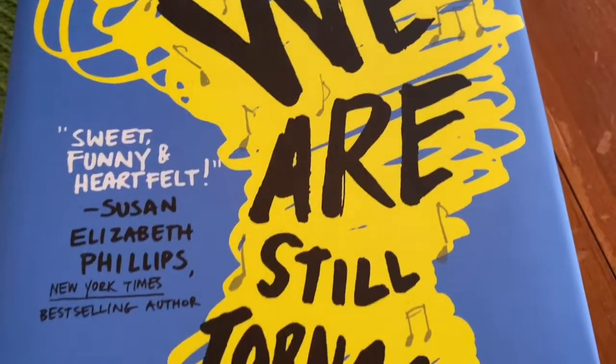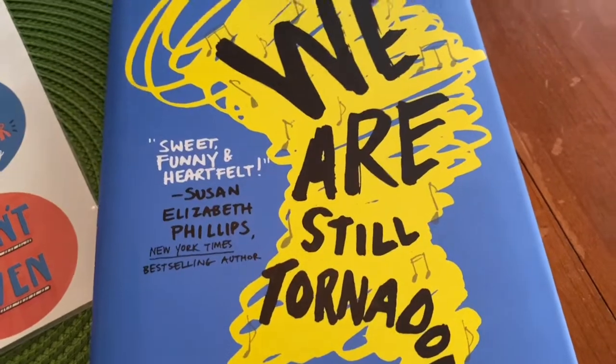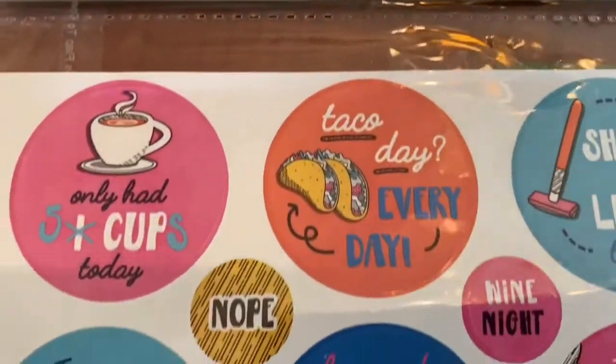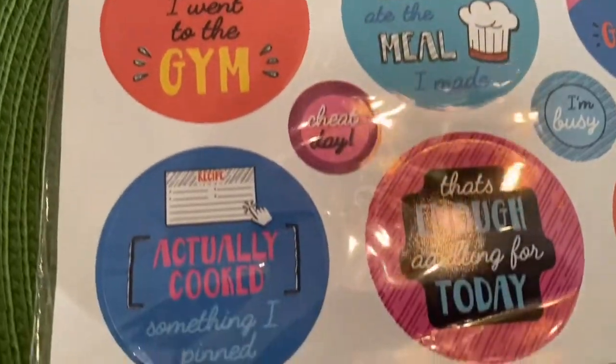I'm excited about this tornadoes book — I love tornadoes and just want to see what it's really about. I also found these sticker packs — I bought three or four packs. You can put them in a planner, a calendar, or even on a dream board.